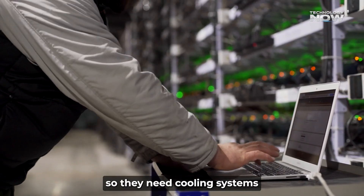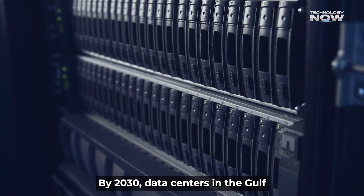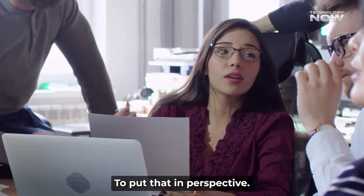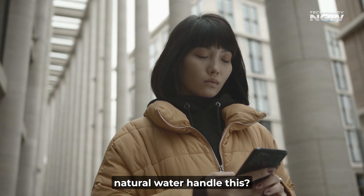These machines get hot, so they need cooling systems to stop them from overheating. Cooling uses a ton of water. By 2030, data centers in the Gulf could be using over 400 billion liters of water every year. To put that in perspective, that's enough to supply millions of people.